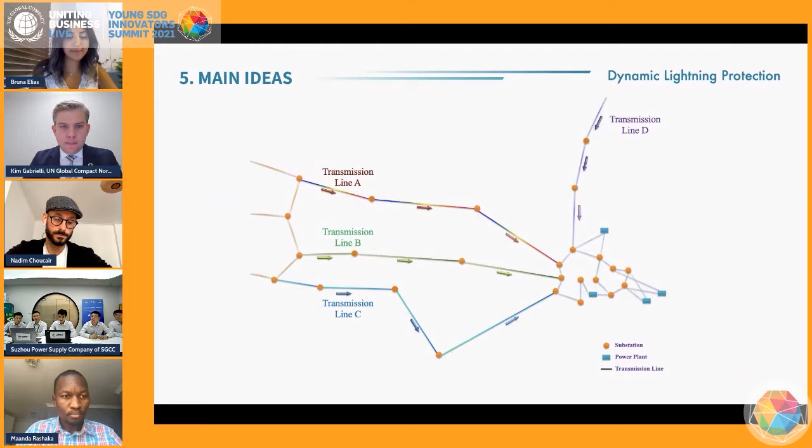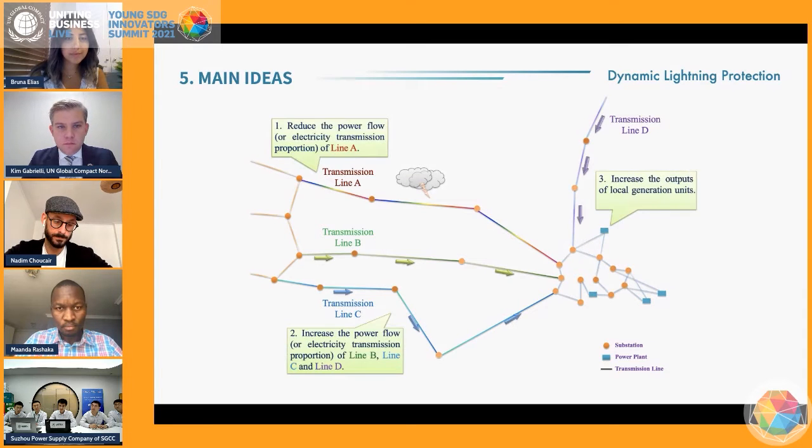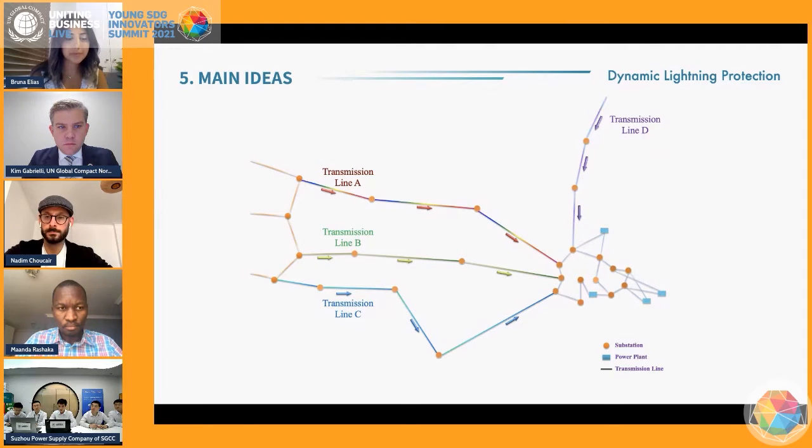Here is a map of a regional power grid. Once the thunderstorm approaches transmission line A, the power flow on it will be reduced, and meanwhile the power flow on the other lines will be enhanced to reduce the risk of power outage of line A. When the storm passes away, the power system will recover to its original state.